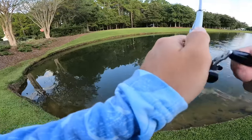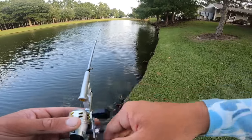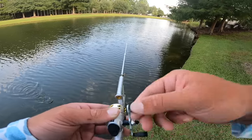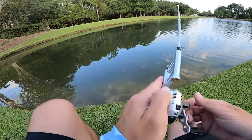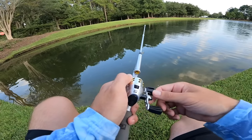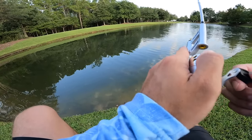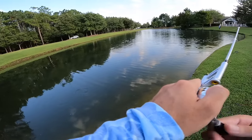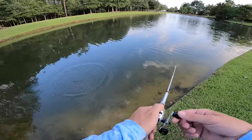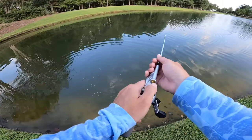I think it's another bluegill — it's exactly what I want. Stay pinned, baby. He's got him — two fish! He just needs one more and he wins. Starting to get nerve-wracking here. I've got to make something happen. Let's just fight him in, boys. Ease her down. Come on now, stay pinned on me. I caught one on the practice cast — I can catch this one. Is it a bluegill? I think it is. Oh, it's a beautiful bluegill — it's actually a nice one.